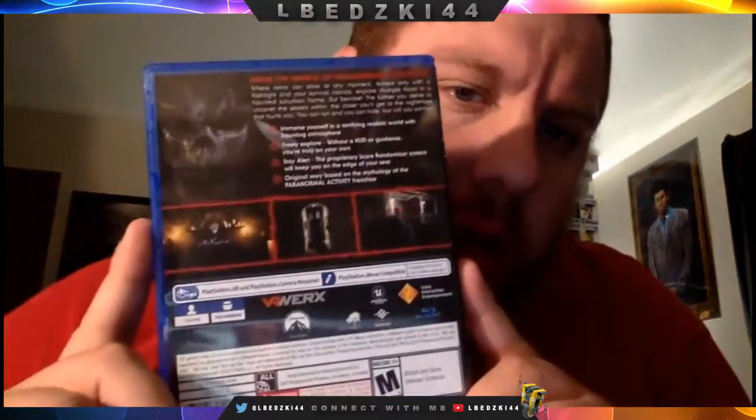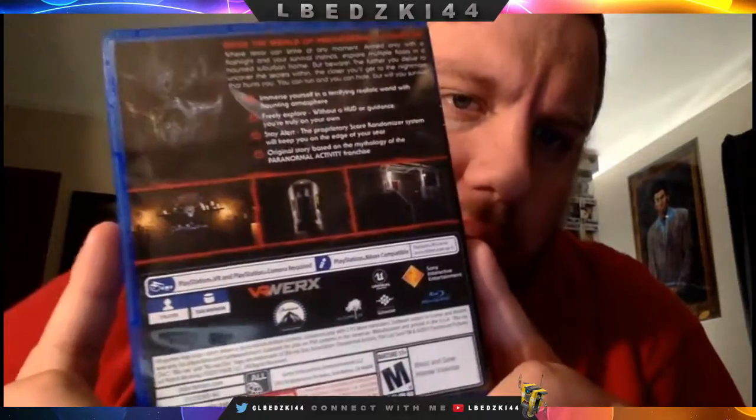So this game — you're in a house, but it's gonna be different every time, and the demon or ghost is gonna act differently every time you play. It's kind of got that Good Neighbor aspect too, if you guys have heard of Good Neighbor. Original story based on the mythology of the Paranormal Activity franchise, which is pretty cool. It's one player and 10 gigabytes.